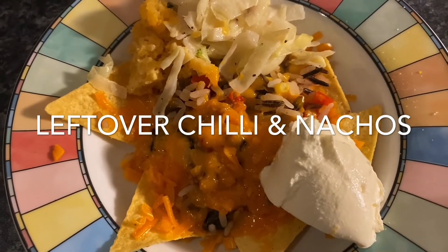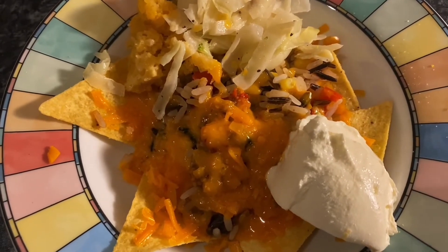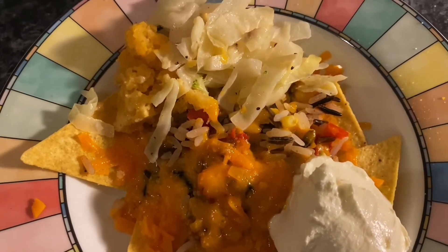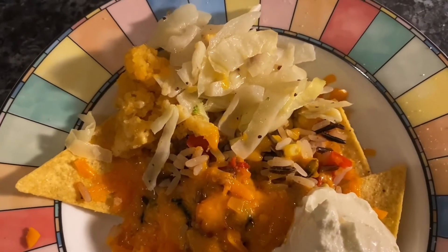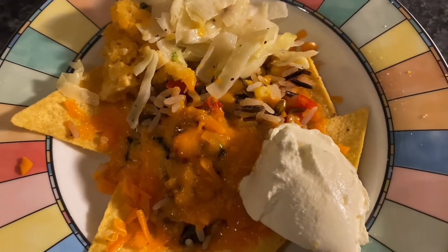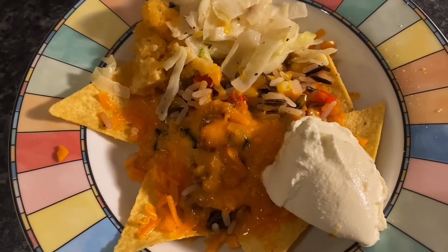Tea tonight is just my leftovers from the last few nights — Dorito chips, corn chilli, wild rice with vegetables, leftover mashed turnip, leftover white cabbage in a cream sauce, lots of cheese on top and some sour cream. I'm going to put some habanero chillies on there to make it extra spicy. For a leftover meal I think this is quite good.